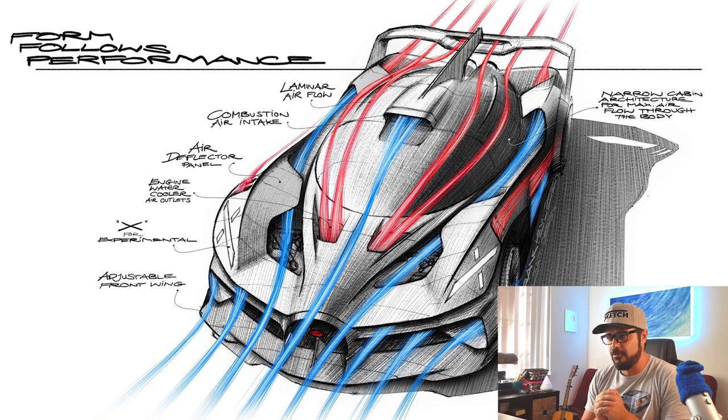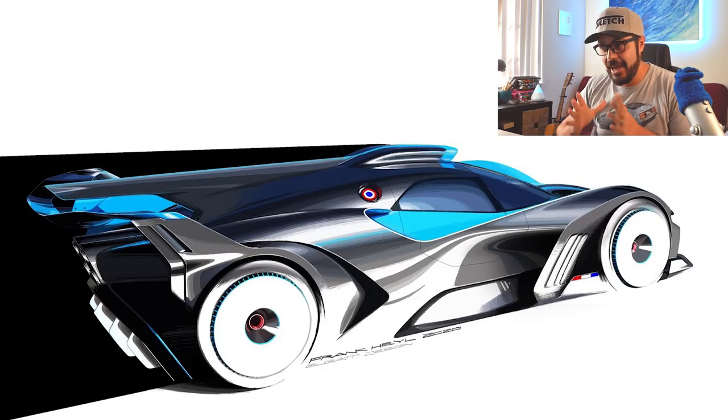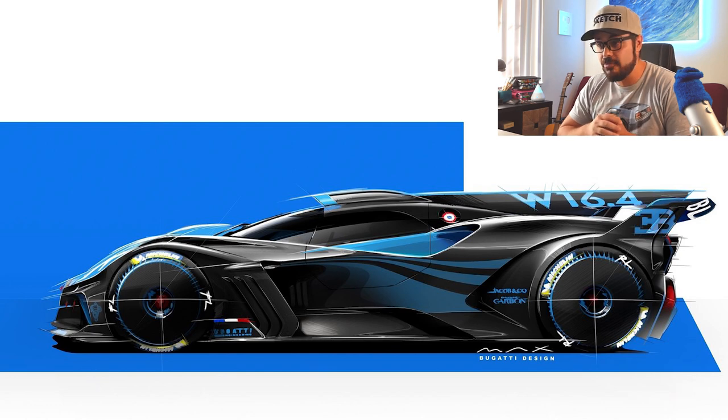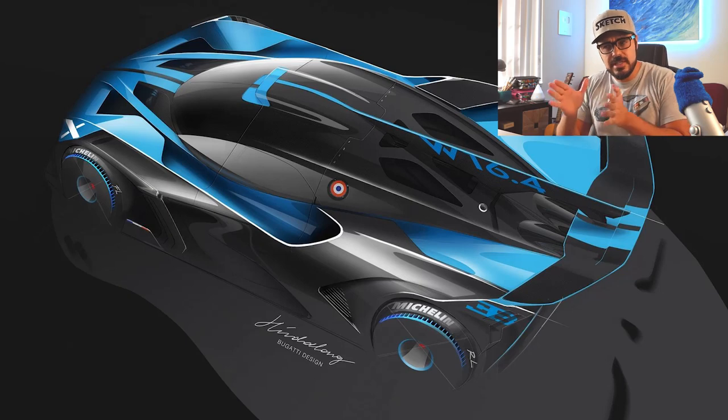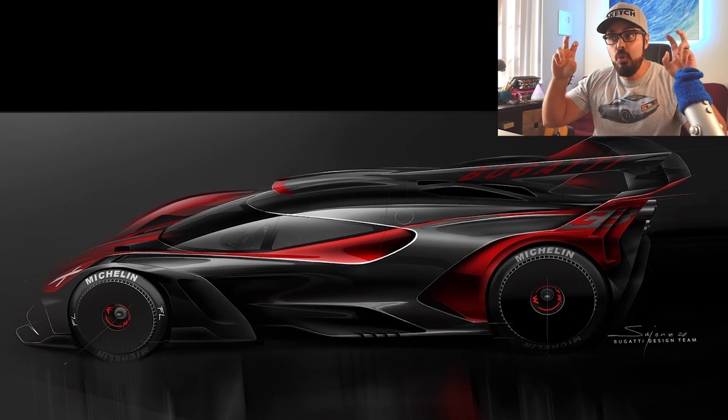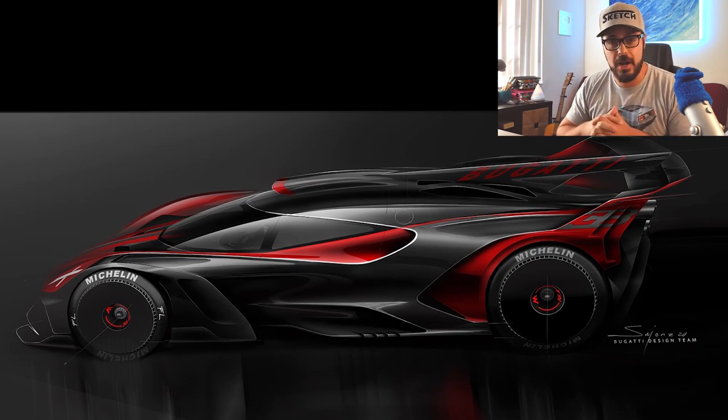The Bolide is a lightweight, track-focused hypercar and it's Bugatti's way of showing off what the 8-liter quad-turbo W16 engine can actually do. In the Bolide, the turbos have been upgraded — instead of producing a mere 1500 horsepower like it does in the Chiron, here it puts out an incredible 1825 horsepower and 1364 pound-feet of torque. 0 to 60 takes about 2.17 seconds with a top speed of over 310 miles per hour.